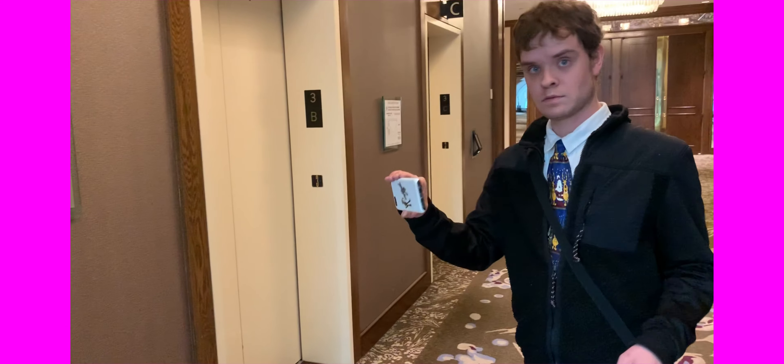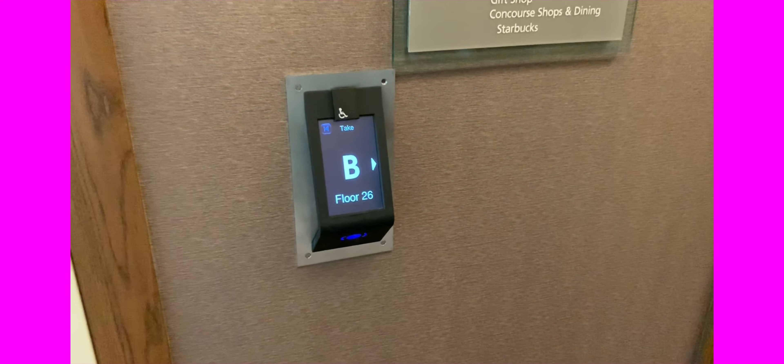All right, I got my first Schindler PORT with Patrick. Which panel? Oh crap, 26. Car B. Car B, okay.